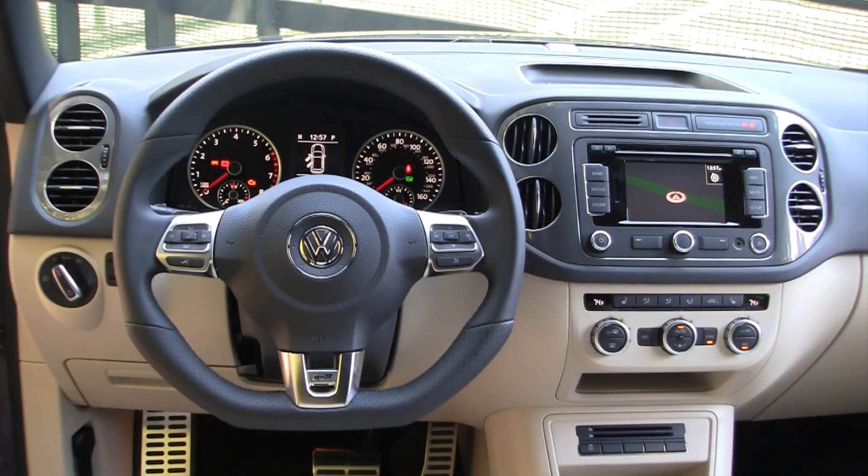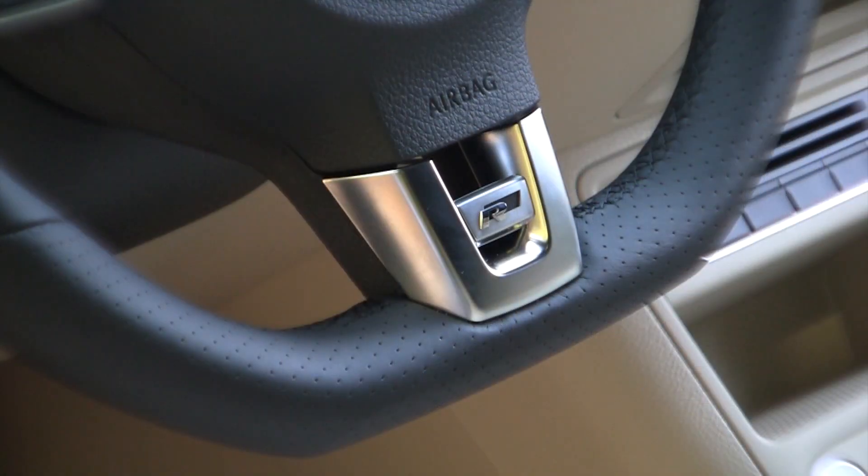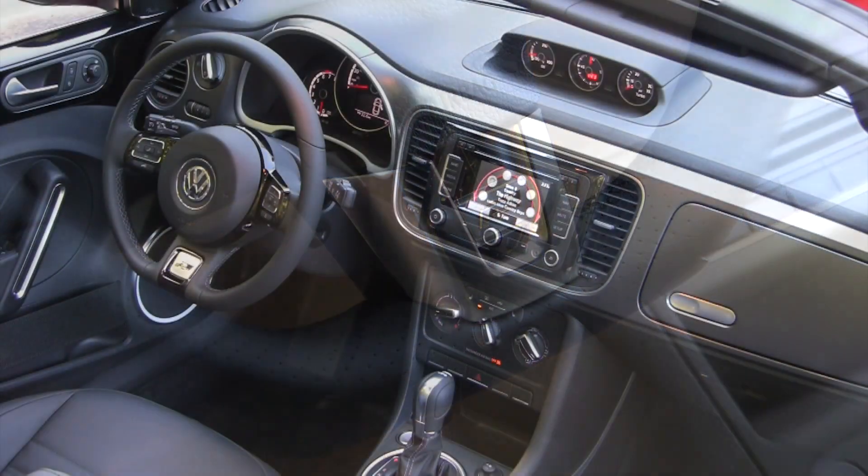Unfortunately, you won't get anything extra under the hood, but that doesn't mean you won't get a performance boost. In addition to the larger wheels, R-line models get a sports suspension, which really stiffens things up nicely, especially in the Tiguan and the Touareg. It makes them much more enjoyable to drive.